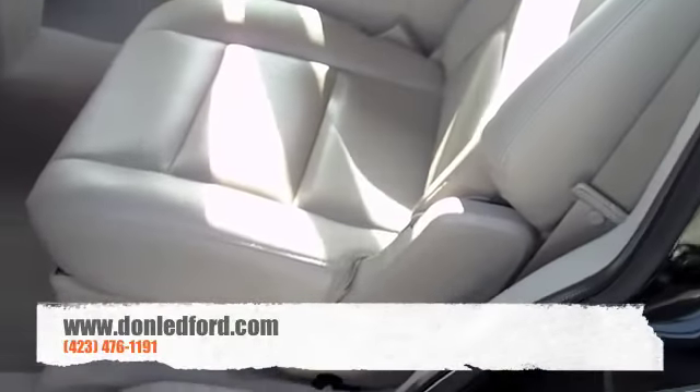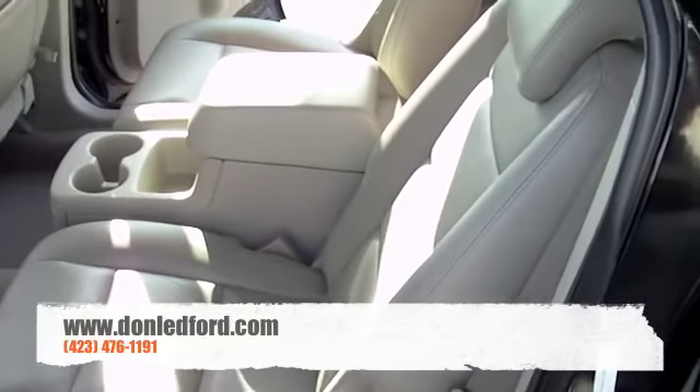Back here you'll see bucket seats in the second row with a nice center console as well. So you can fit four adults very comfortably.